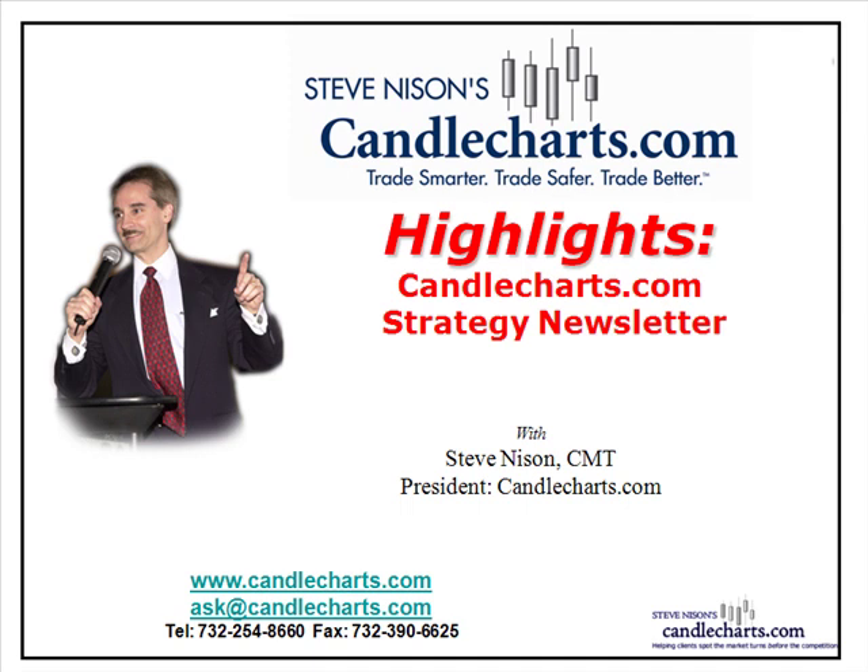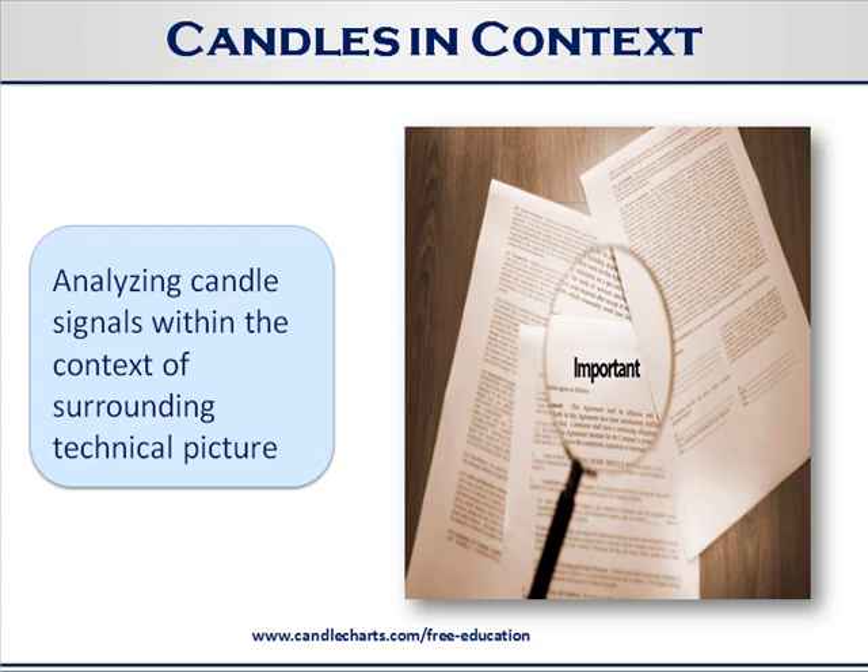We're going to look at candles in context. We've looked at other examples of that before — essentially looking at the candles in relation to the surrounding technical picture. Trading or testing candles by themselves without putting them in the context of overall market conditions, risk-reward, and so forth is very, very dangerous. The Japanese would say it's like writing a number on water — nothing substantial at all.